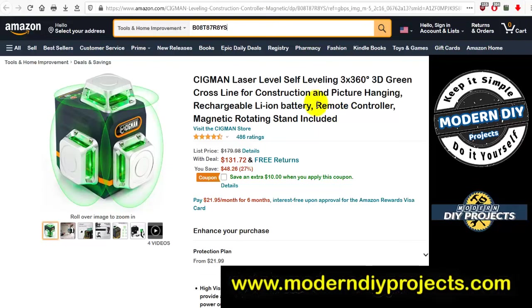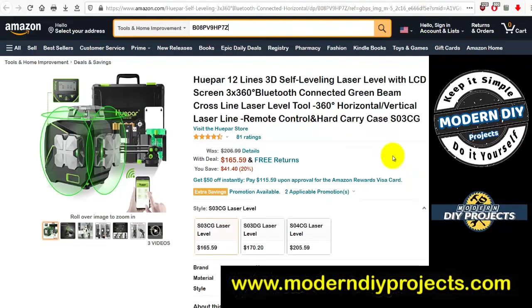The Sigman laser level: self-leveling 3×360 3D green cross-line laser for construction and household use. Was $179.98, now $131.72 — you save $48.26. Plus apply the coupon on the page for an extra $10 off, so total savings of about $58. Pretty decent deal.